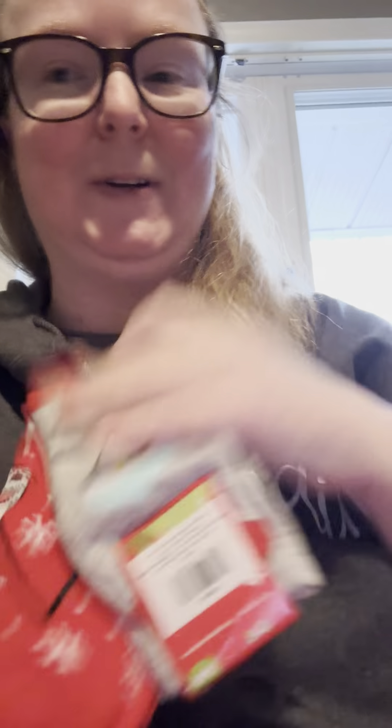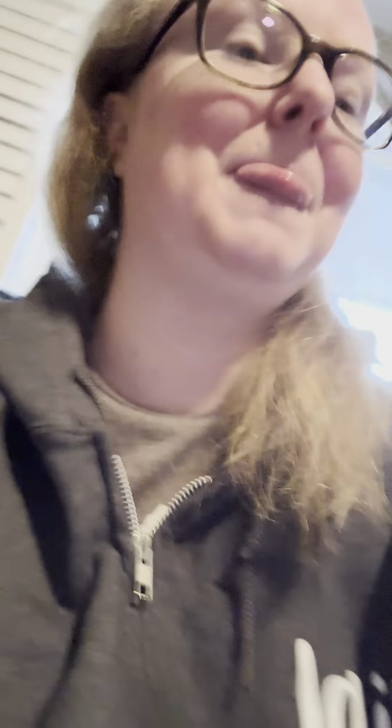I also got this little penguin — so cute! I got some Nightmare Before Christmas socks. And also from my aunt, I got penguin socks. She's Jewish and she gives me penguin socks every year for Christmas. I forgot those came from her.